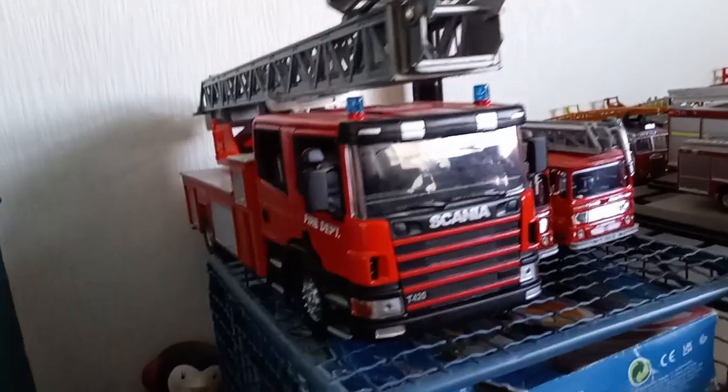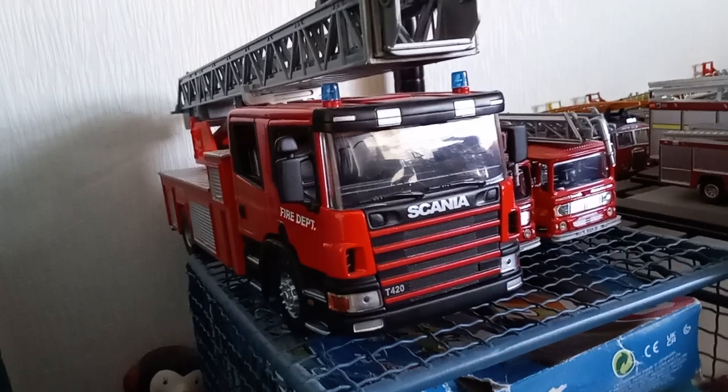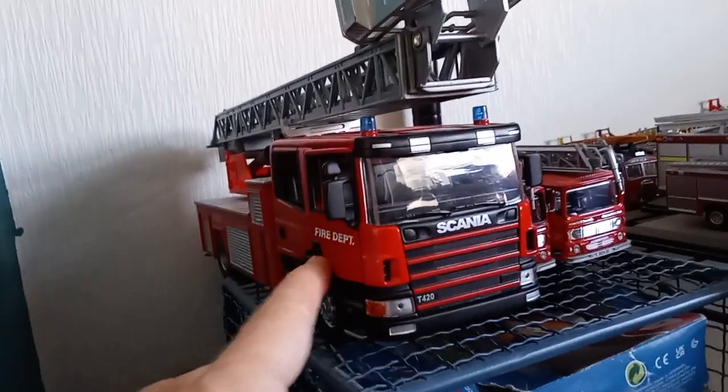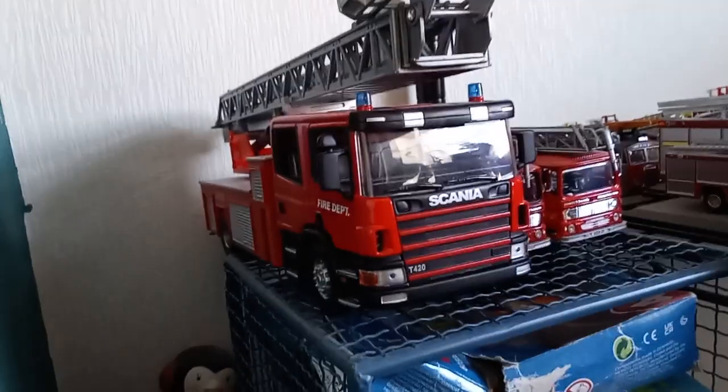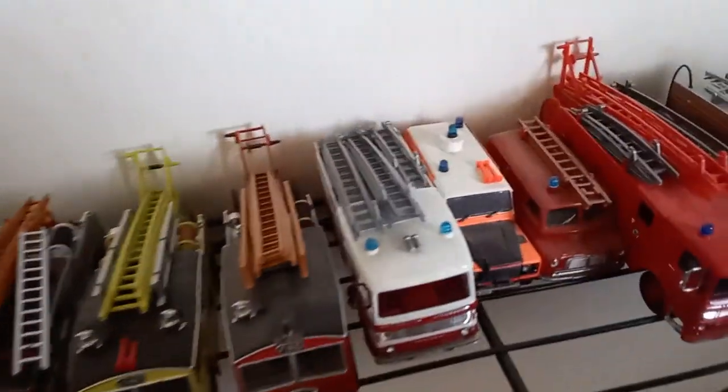We have some more Scanias here — this is a big Scania P-series, not T420. It has high quality opening doors and all that. If I were to choose, this is a good core piece. And two Eonic TLs — obviously I've got two of these, one's a Leyland and one's a Blackpool, so I wanted two TLs to go with them.